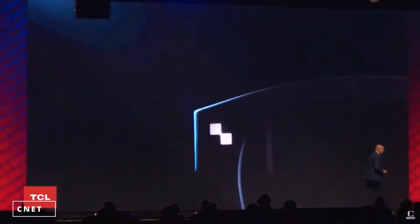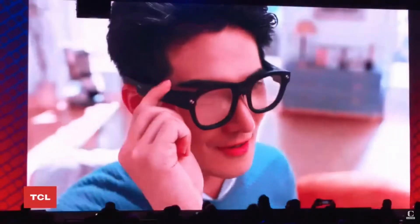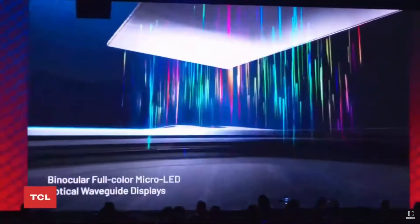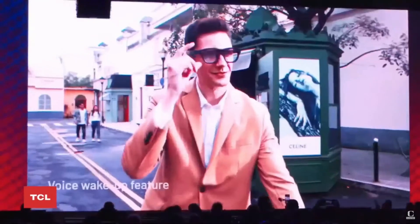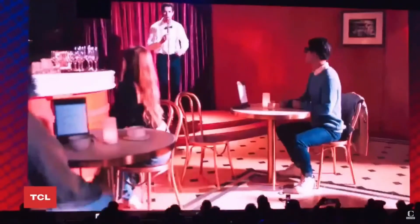The next one was the Ray Neo X2 — a pair of true AR glasses using binocular micro LED screens that project a wide picture across the entire frame. They showed off some really fun tricks, demoing photo and video, navigation, and even live translation. Just imagine traveling the world having conversations with people from anywhere — like something out of The Hitchhiker's Guide to the Galaxy. Very cool. And the glasses themselves look sleek and stylish.